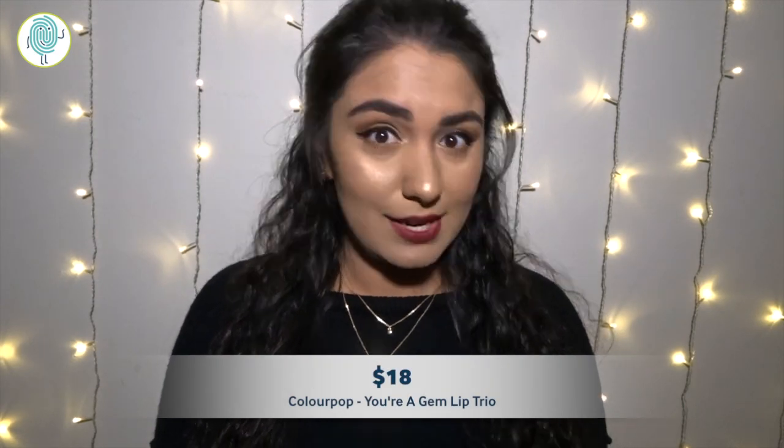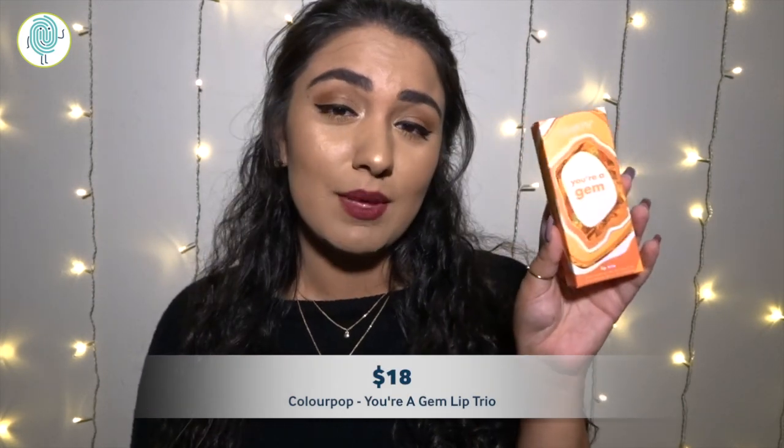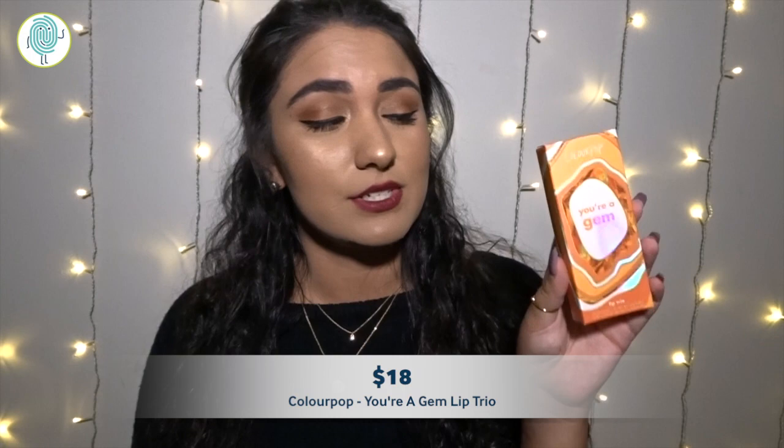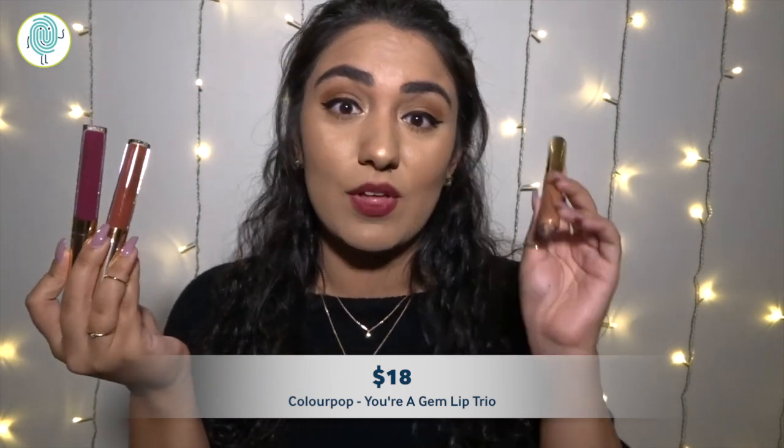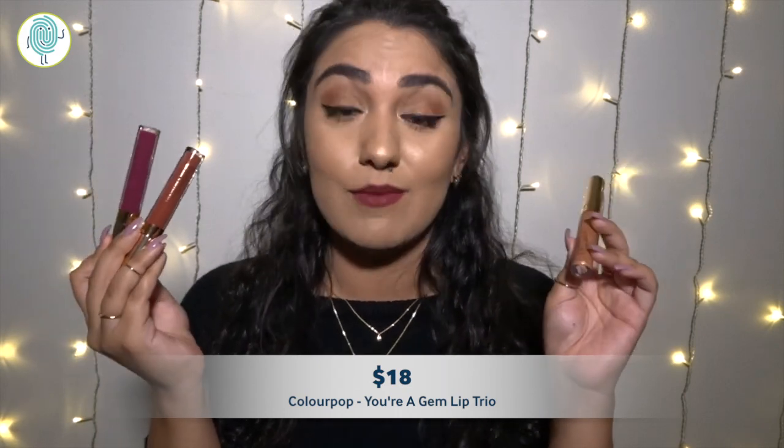Let's start with the thing I was most excited for, which was the Eurygem Lip Trio, which has three colors in it: Misbehaving, Charming, and Catching Feelings. These two are ultra-satin lips, while this one is an ultra-glossy lip, so I'm very excited.